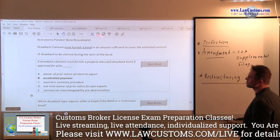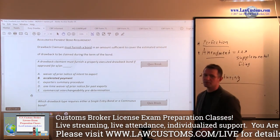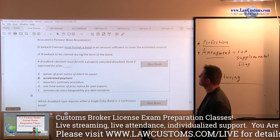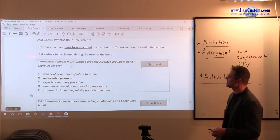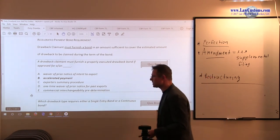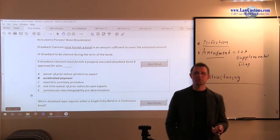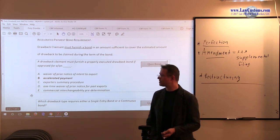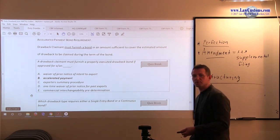Bond requirements: as mentioned, you have to go to surety and get a bond which covers the amount of drawback duties you are getting back. A drawback claim must ensure a properly executed drawback bond if approved for accelerated payment. It's a separate type of bond — just like you have to get a separate bond for your importer security filing, you also need a separate bond for the accelerated payment program in order to qualify for that quicker drawback refund.